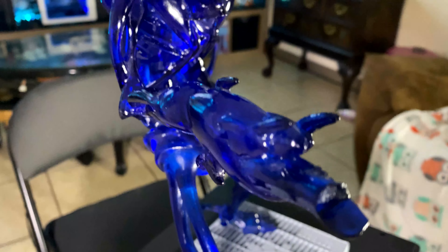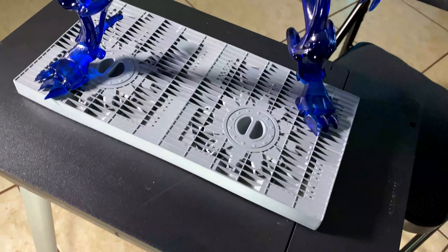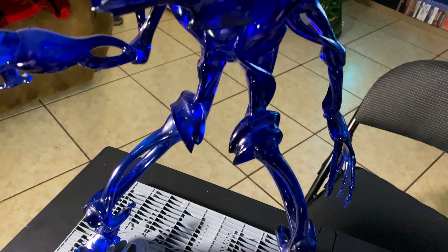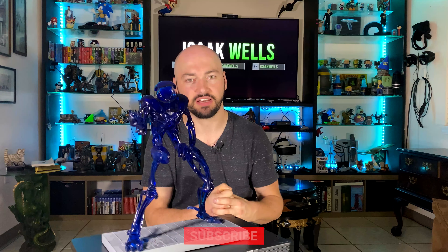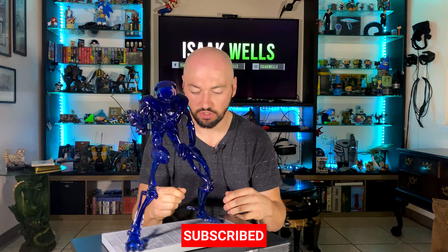I do like that they didn't color it in and try to go for a muted blue — that would have been bad. I've seen it on other statues where something's glowing but they make it a solid color and it's very boring. The fact that you can see through this is just awesome. Tell me what you think about this statue, or what your favorite statue is. Let me know — I love collectibles. Thank you so much, I hope you enjoy, and I'll see you on another episode of Isaac's Shelf.